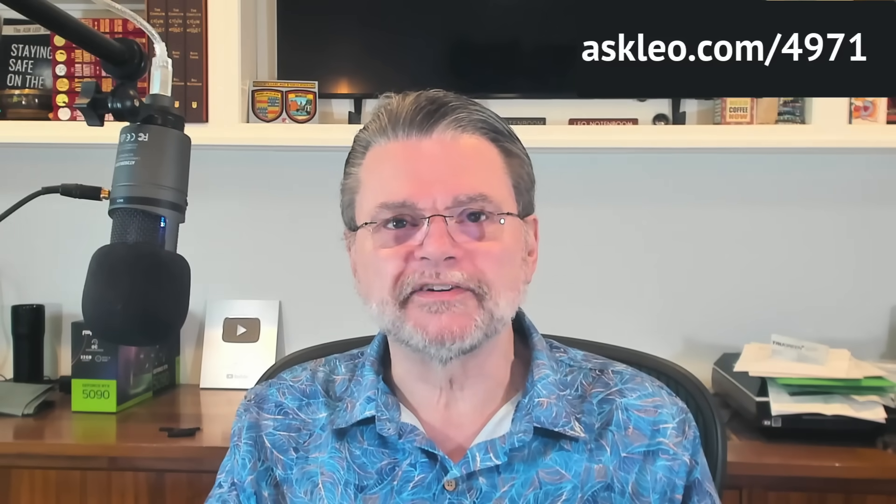For updates, comments, and links related to this topic and more, visit askleo.com/4971. I'm Leo Notenboom, and this is askleo.com. Thanks for watching.